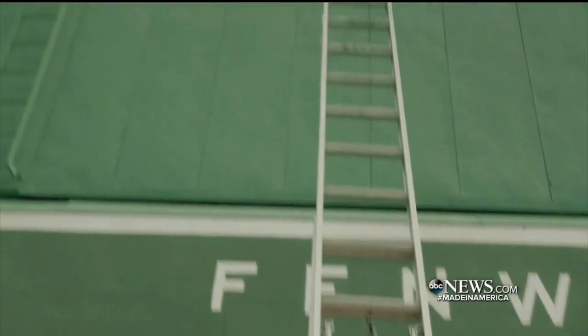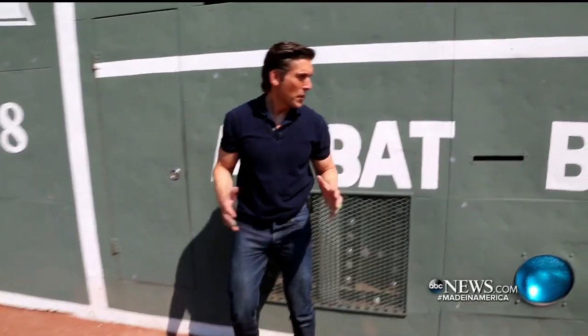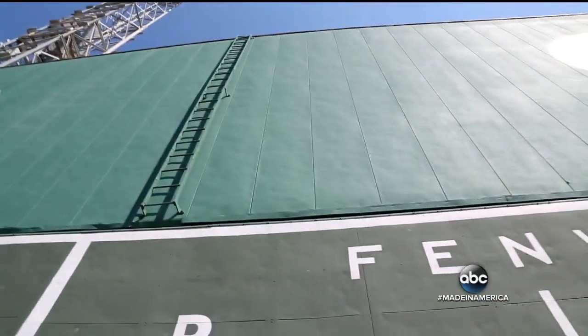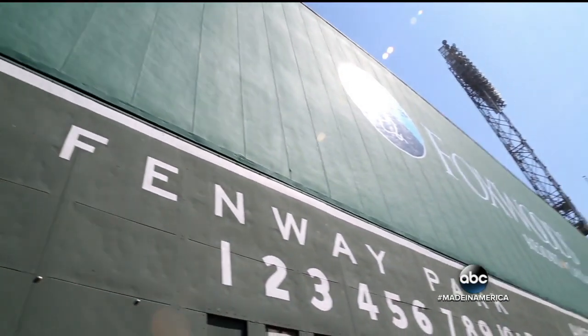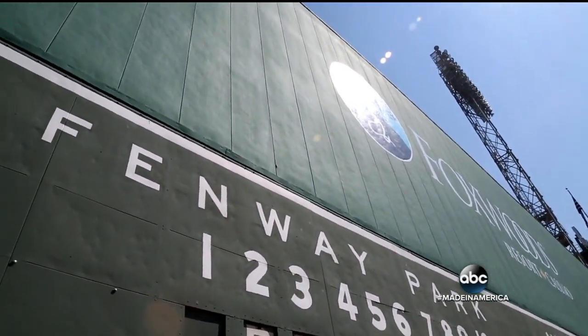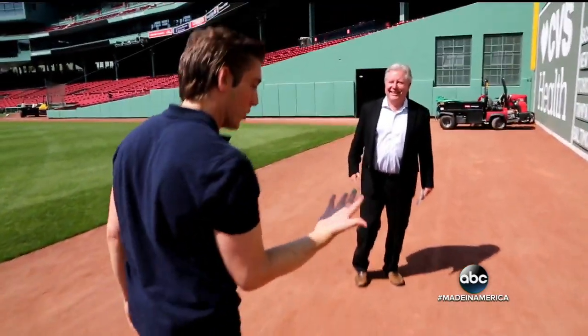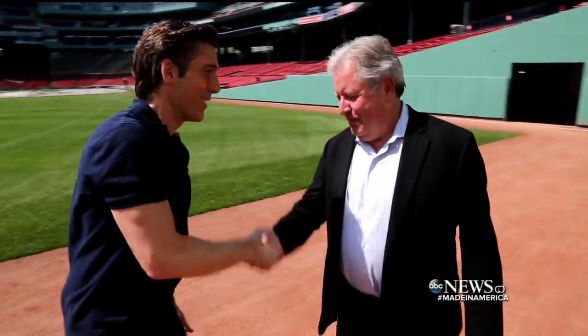And just how big of a job does Bob have on his hands every year? I just wanted to give you an idea of how tall, how big this wall is. Take a look up — it is 37 feet, two inches tall. And the original reason they built this wall? To keep the people over on Lansdowne Street from checking out a free game. Historian Gordon Eades — got a little Green Monster paint on me here. Bring it on.